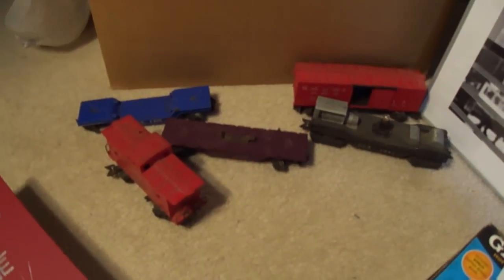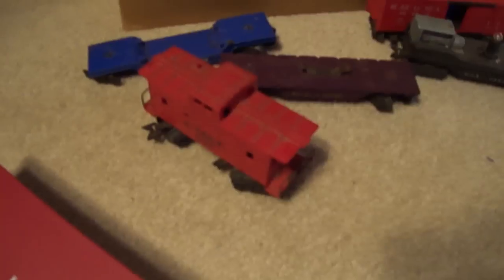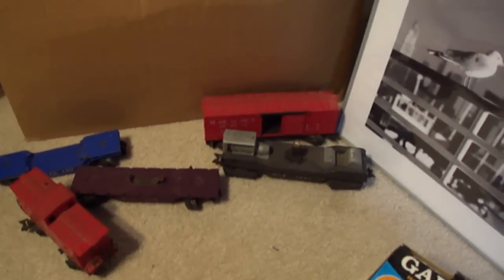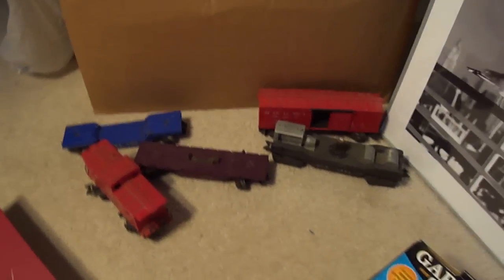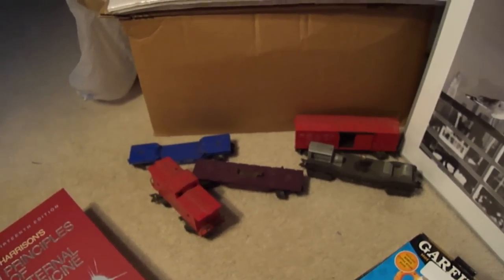These are some train parts. The only one that's really complete is the little caboose right there. It's a MAR set, which I think was a Lionel — MAR lines. Not a lot of value there; I might be able to get $15.00 out of that. I got a train guide that I'm going to show that to.